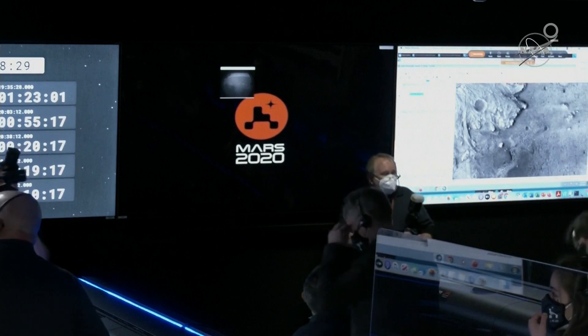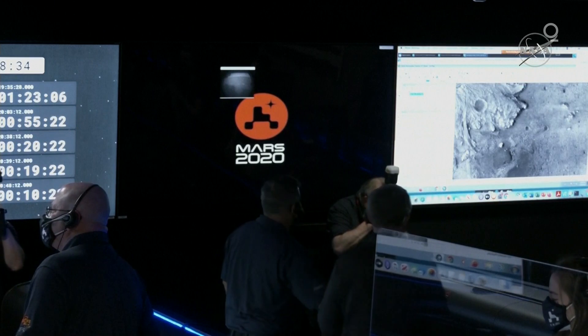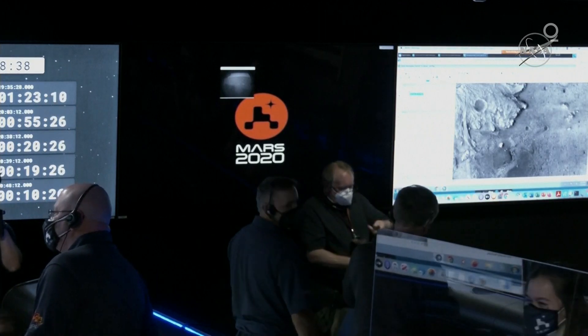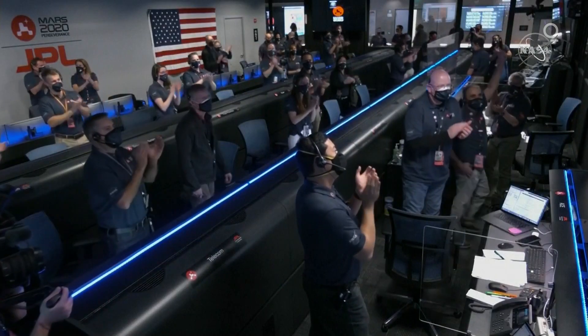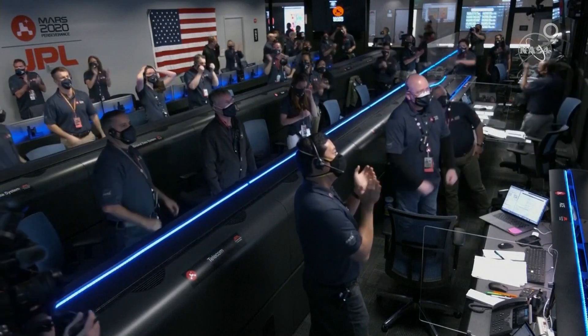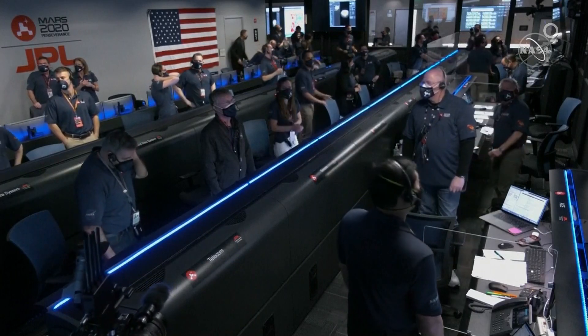Wow. All right. We'll take it. Flight, I'll be moving in, showing you the safe zone that we've landed in.